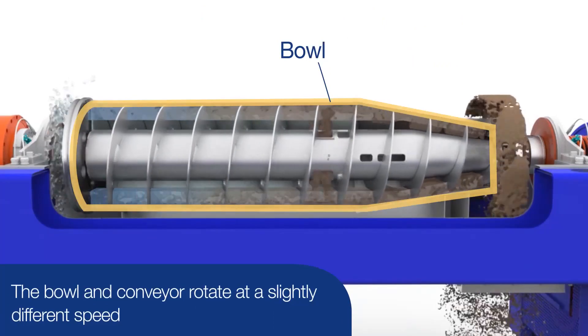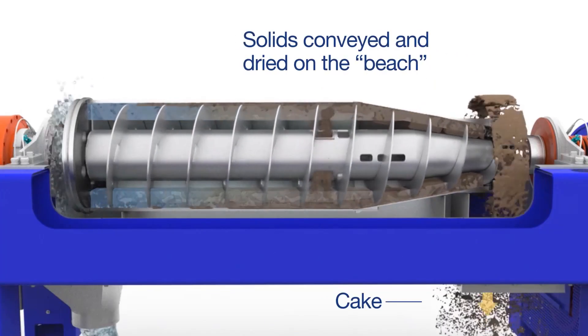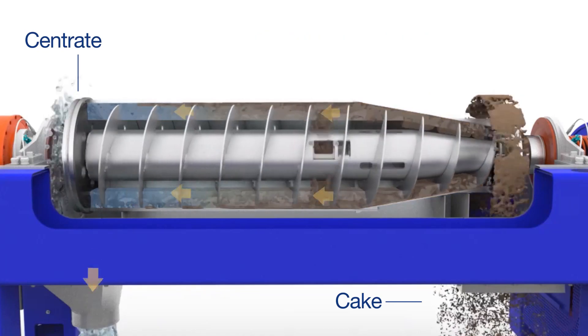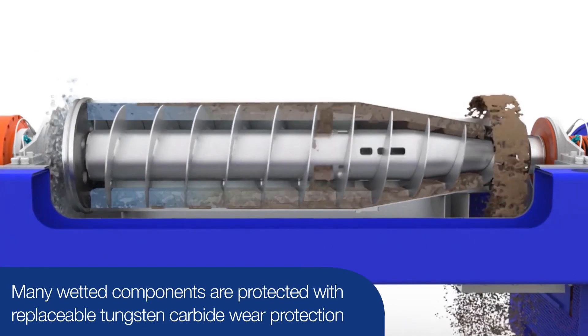The bowl and the conveyor rotate at slightly different speeds, allowing the conveyor to push cake solids up the inclined cone of the bowl, also called a beach, and out, while the clean centrate exits the other end of the centrifuge. Many wetted components are protected with replaceable tungsten carbide wear protection.